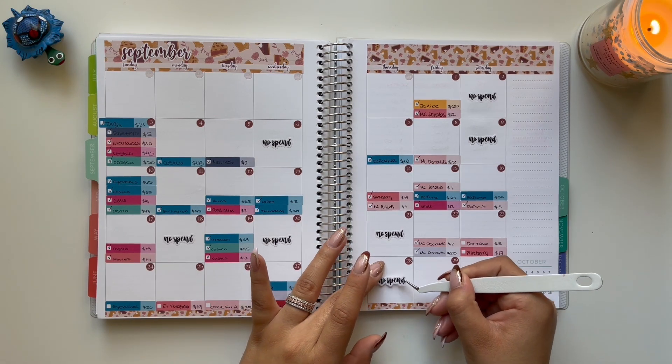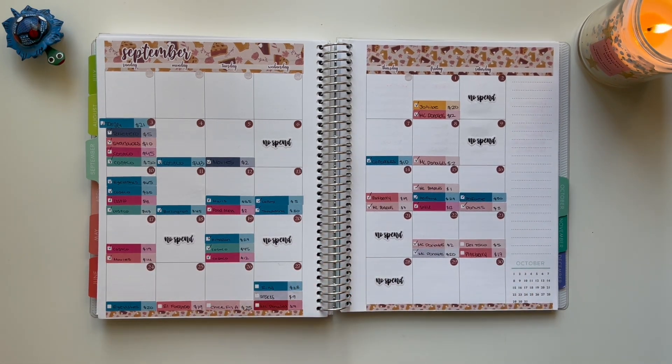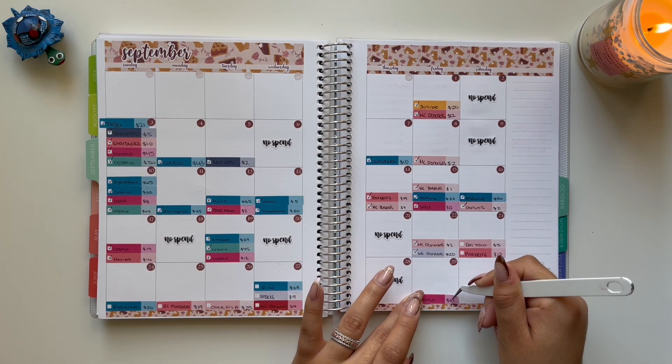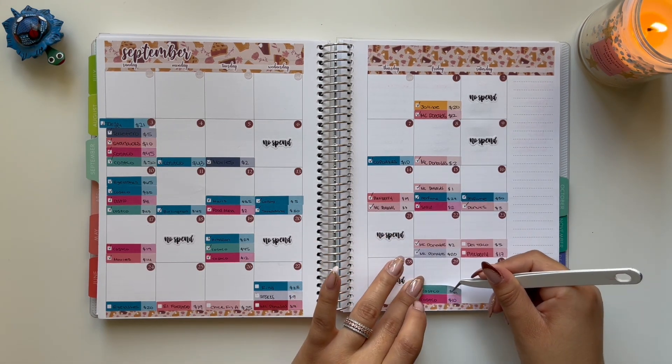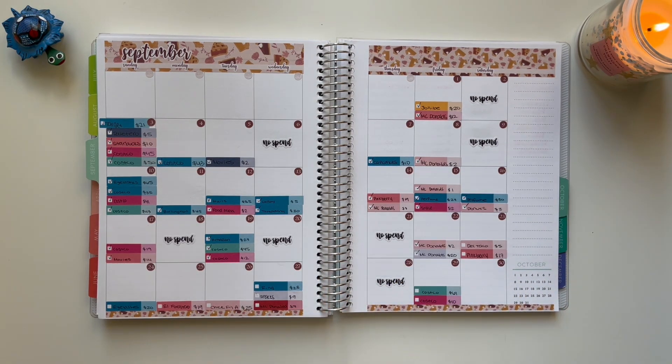The 28th was a no spending day. Then on the 29th, I did go to Costco and it was a very small $10 transaction for groceries. I also did get gas at Costco and that was a total of $61 for a full tank of gas. Then I went to Wingstop, and that's going to be an unbudgeted transaction because again, I didn't have any more eating out money.